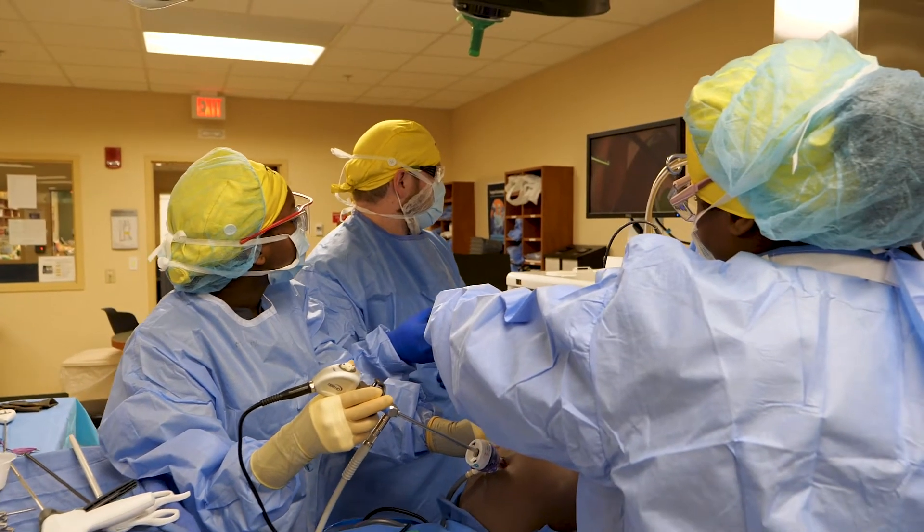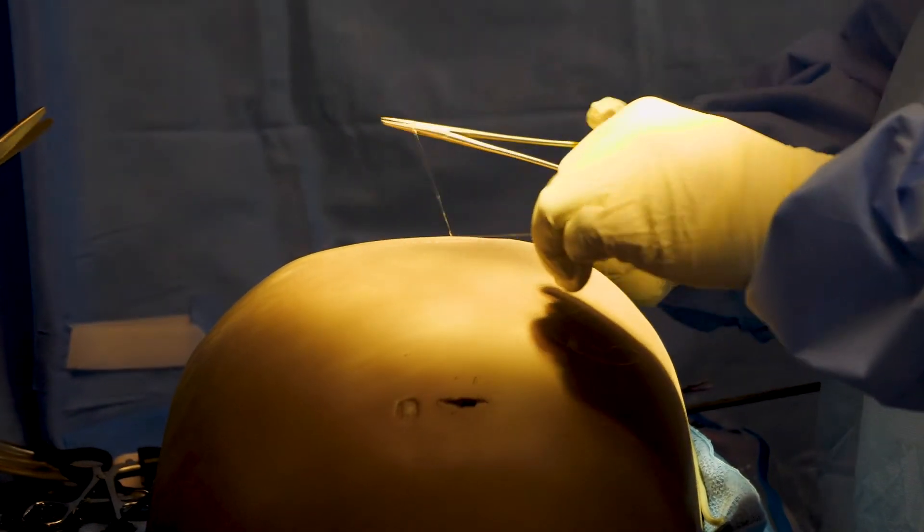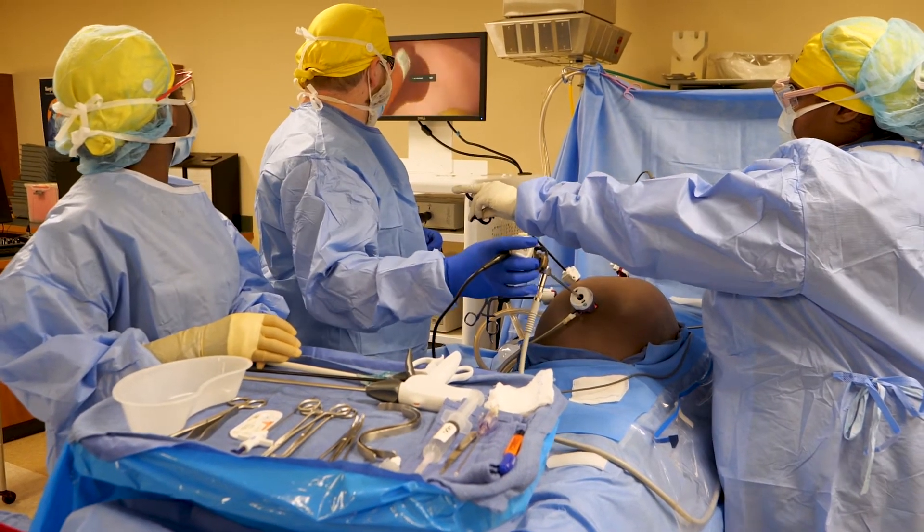We want to make sure that these students know what they're doing before they even get out into the real world. So we encourage questions. We do a lot of hands-on practice. We even let them know that no surgery is just routine — they're always subject to change.